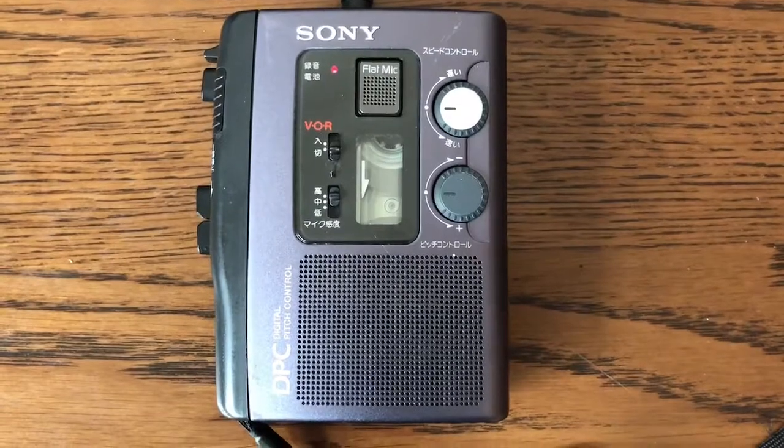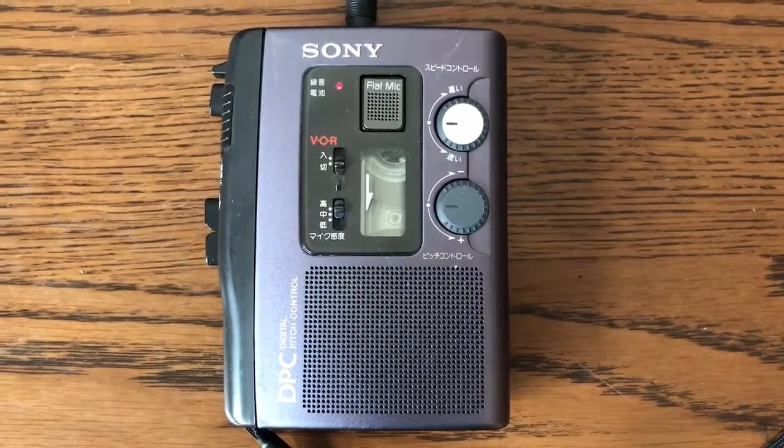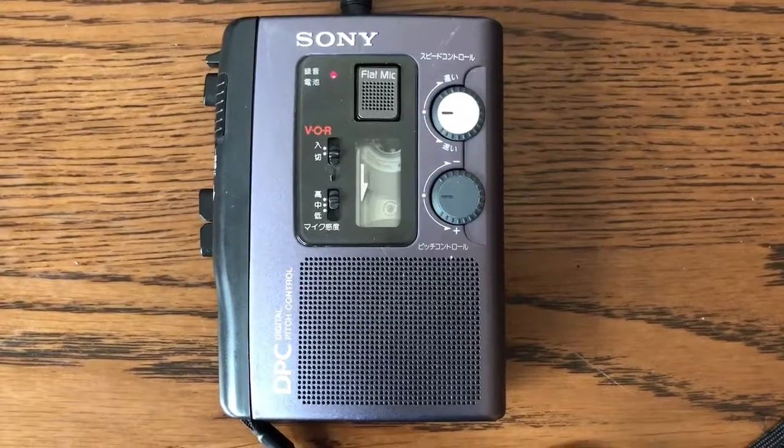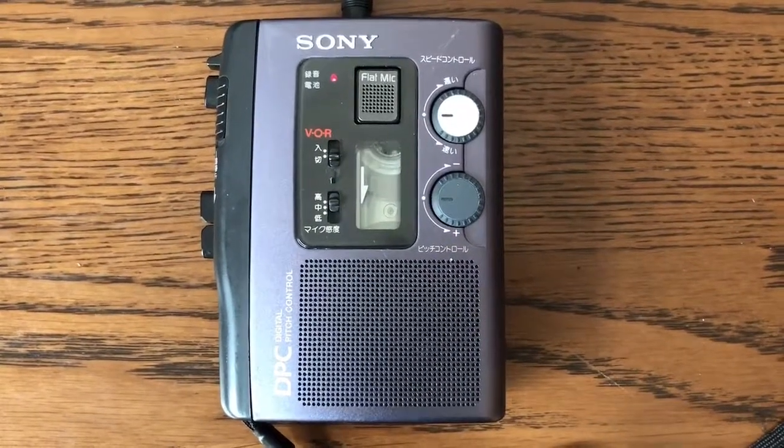Audio cassette recorders and Walkman music players have gradually faded out as the primary media format, giving way to digital recording and online audio streaming.